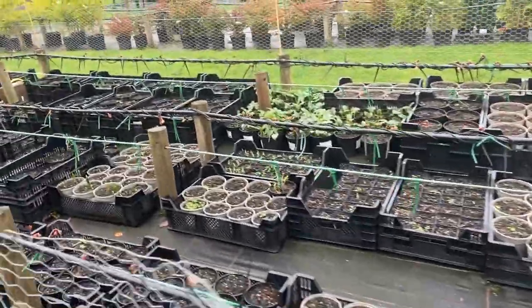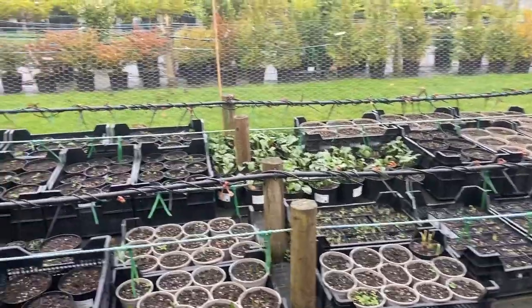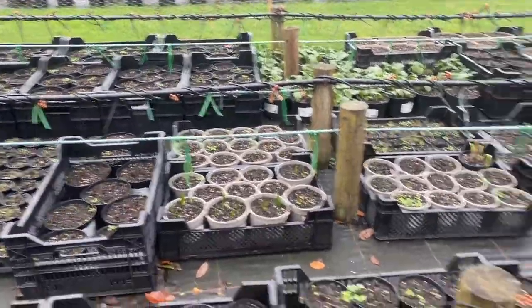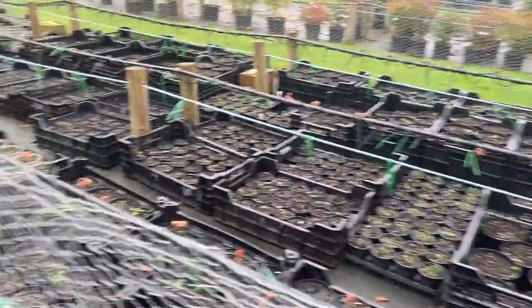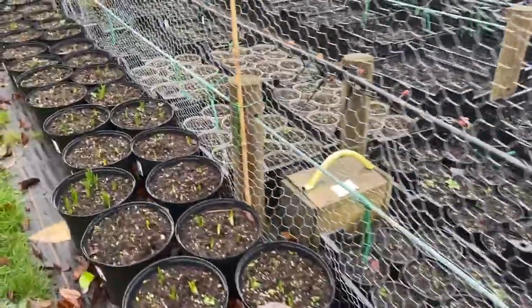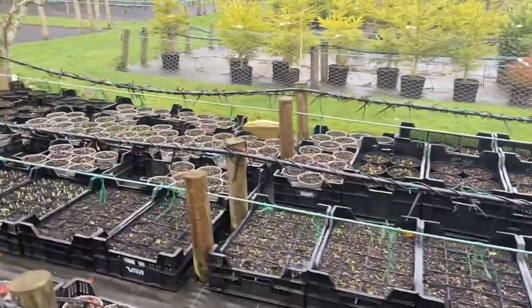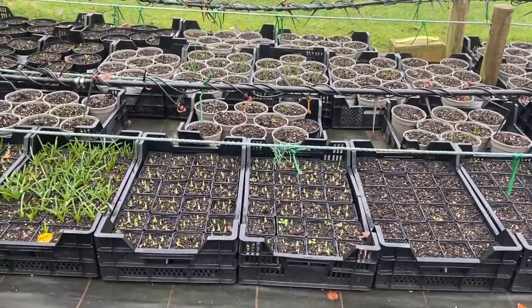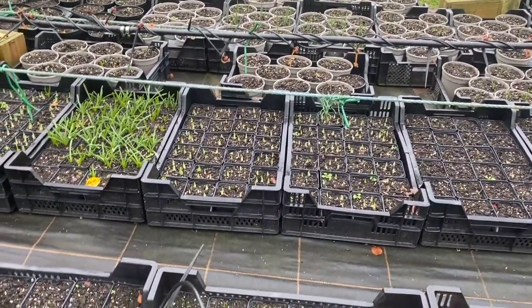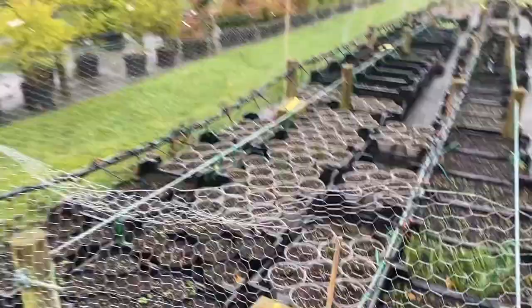We've just been through the bulbs and we have to keep an eye on them every week or two. We checked the mouse boxes, of which we had five mice and two short-tailed field voles that would normally be feeding on our plants — but they aren't now. Plenty of stuff is coming through, almost everything is coming through, and I'm quite pleased with that.